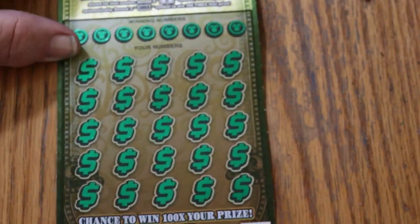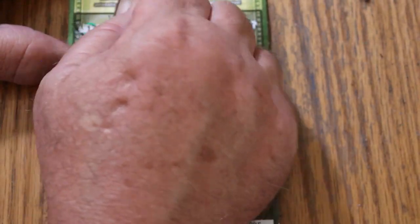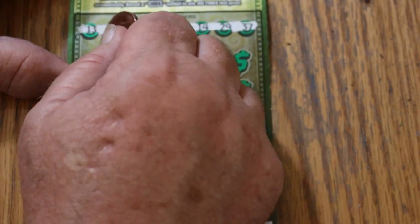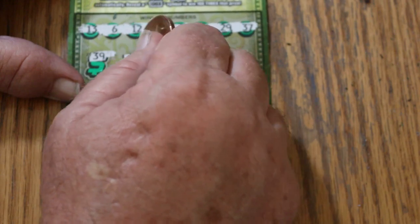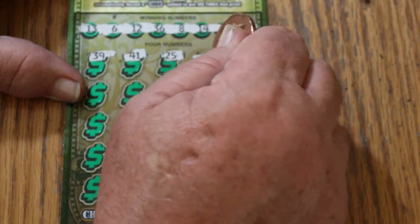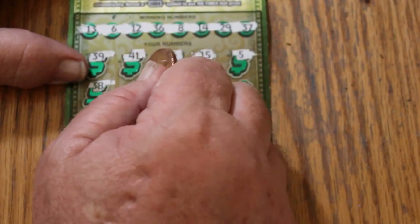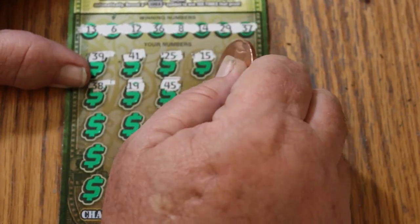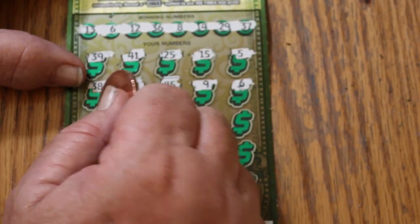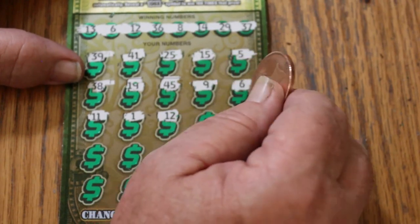Ticket number five. Your numbers are: 13, 6, 12, 36, 8, 14, 29, and 37. Now scratching: 39, 41, 25 — no 40s on top at all — 15, 5, 38, 19, 45, number 9, number 6 — we got a match! 11, number 1, number 12 — got another one! So we've got 6 and 12 matched.